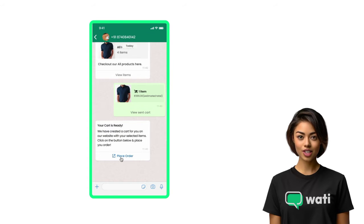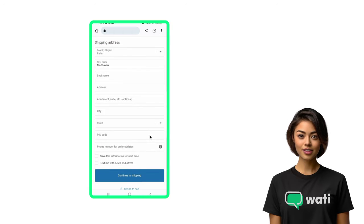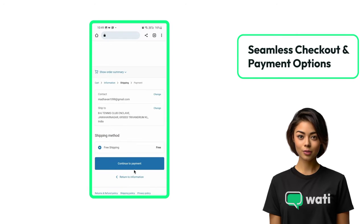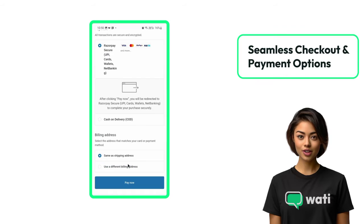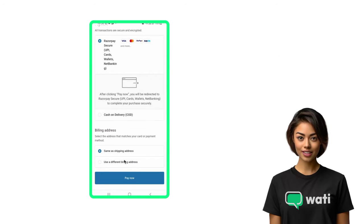Enjoy a smooth checkout experience directly from your WhatsApp chat. Select items and proceed to the Shopify checkout page, where you can choose from various payment methods the store offers. Shopping on WhatsApp is safe, easy, and fast.